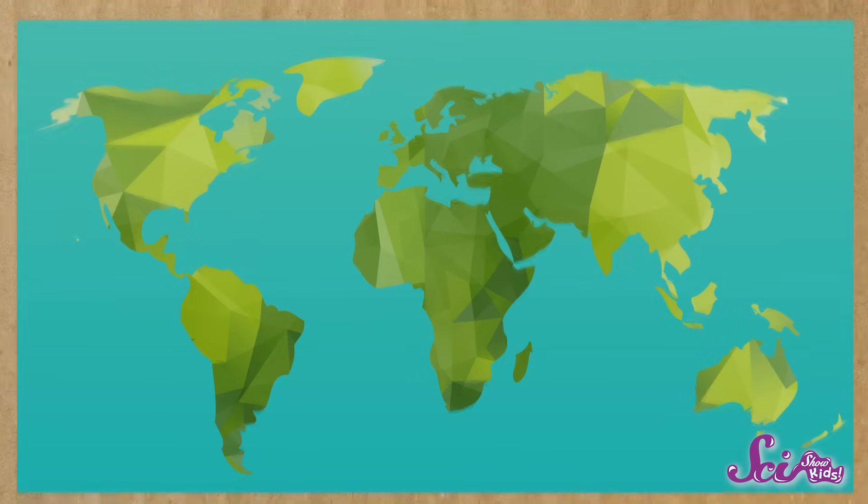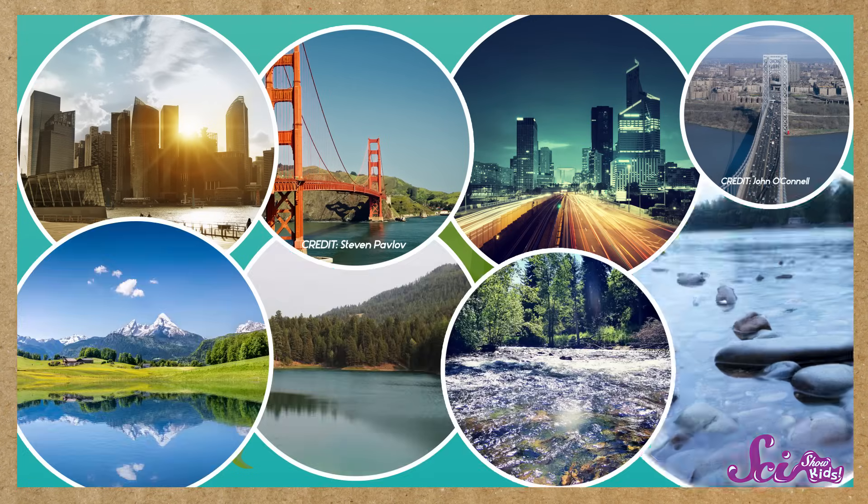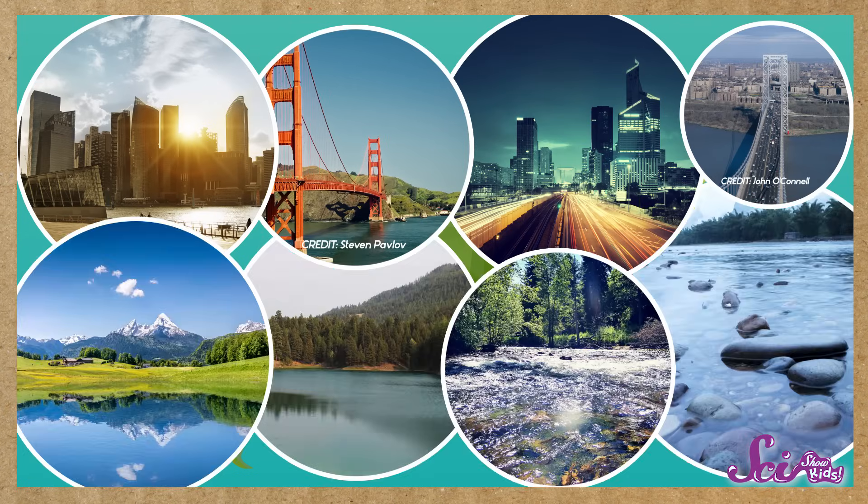Now we know our globe, or at least the basics of it. The fact is, there are thousands of cities and lakes and rivers on the globe that we didn't talk about. And all of this different stuff is what makes our Earth so different and interesting as you travel from one place to the next. So, do you know what part of the globe you live on? Are you in Australia? Or Europe? Or here in North America, like us? Let us know!